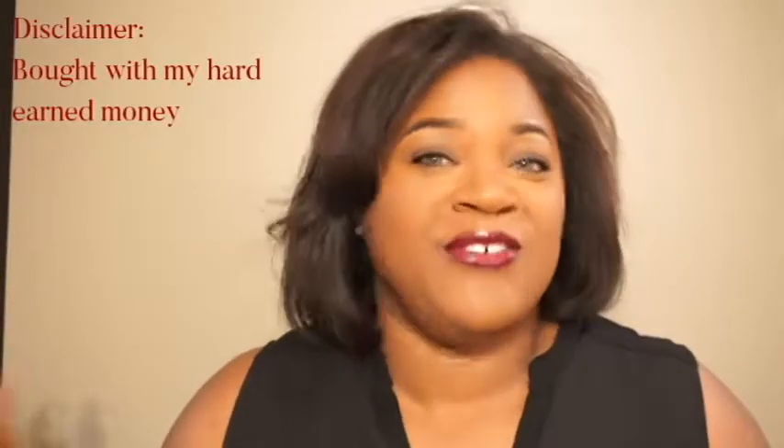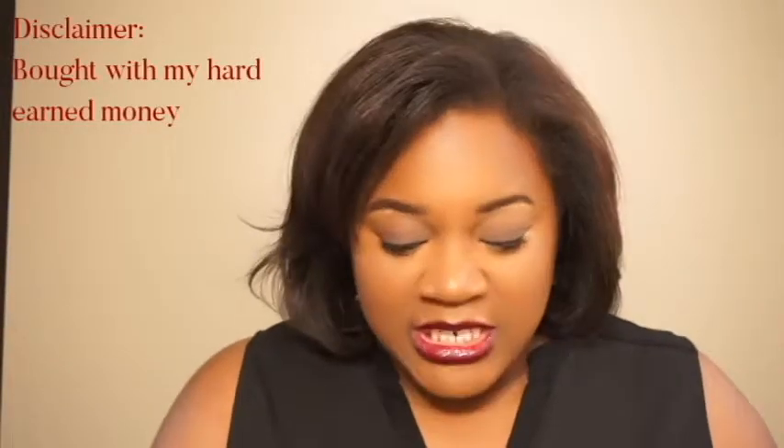Hi, welcome back to my channel. I'm giving a review on the Becca blushes that I received a couple of weeks ago. Of course, as usual, bought with my hard-earned money — no affiliates over here. So let's jump right into it: I'm talking about the Becca Cosmetics blushes.